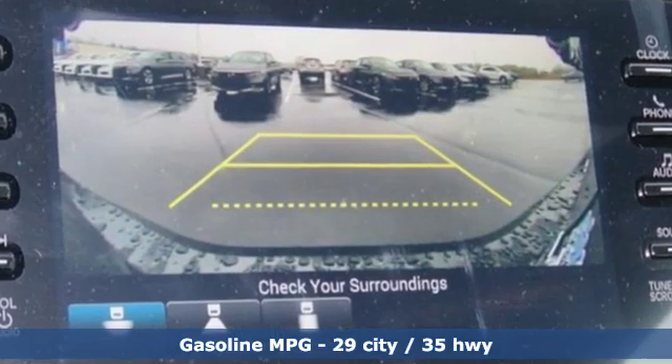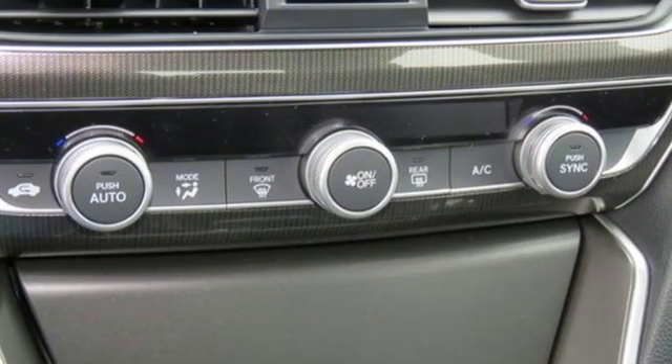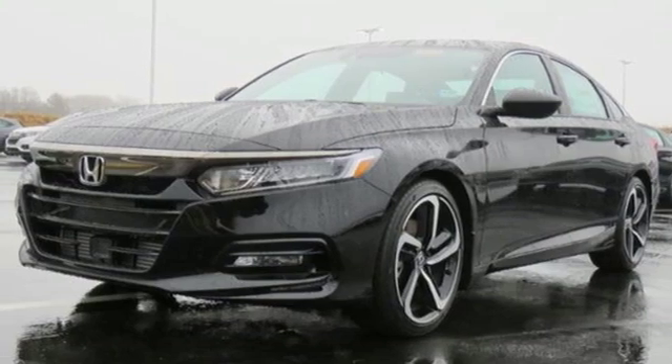Streaming audio, wireless phone connectivity, dual-zone climate control, push-button start, leather steering wheel, turbo inline four-cylinder engine, aluminum wheels, gas pressurized shocks, and LED low-beam headlights.